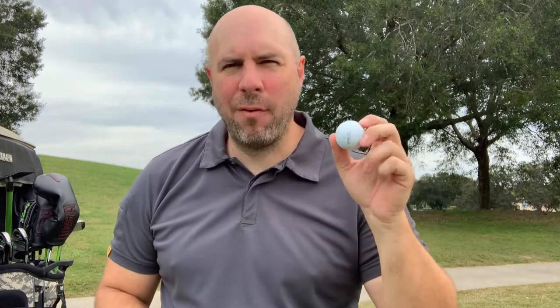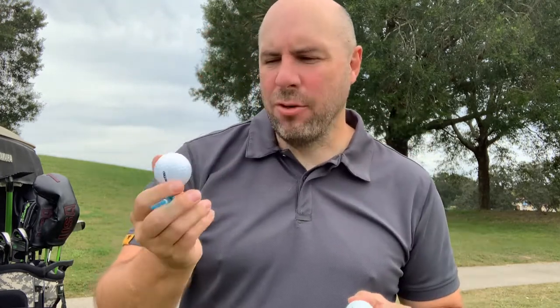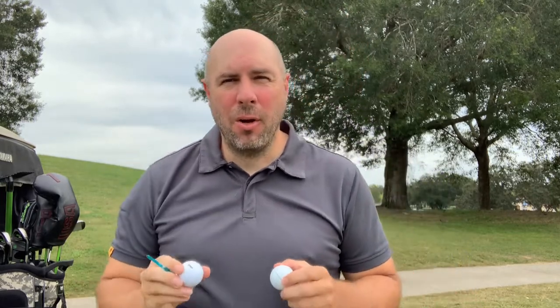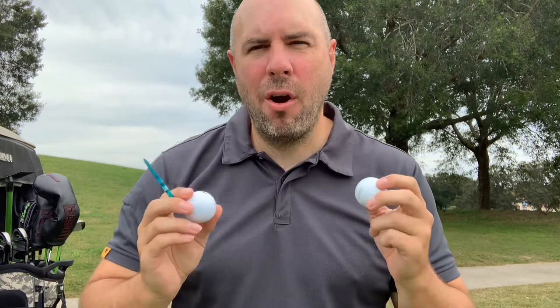This is a Titleist AVX — it costs over four dollars a ball. This is a Nitro Crossfire, which costs less than a dollar a ball. How much difference is it going to make in scoring? Let's put it to the test over nine holes and see what we find out.